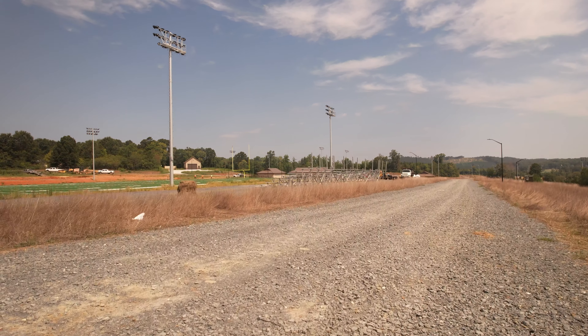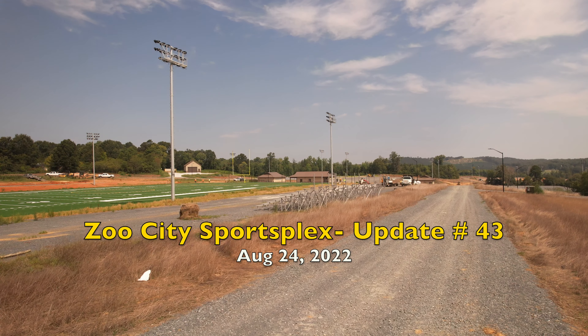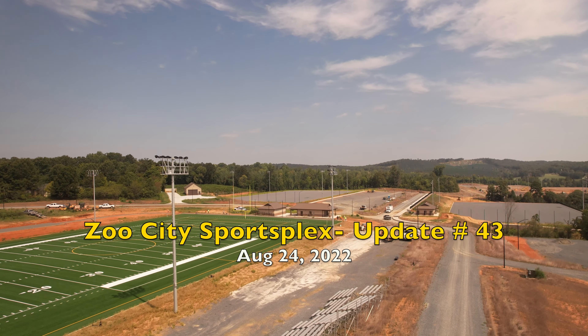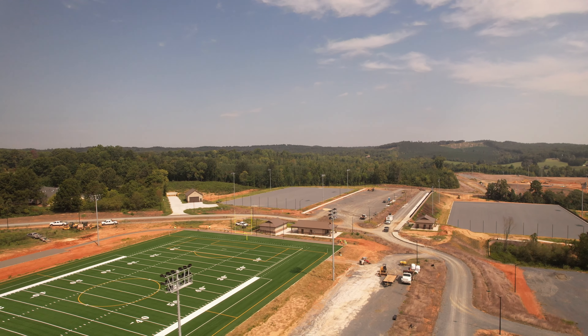Welcome to another update from ZooCity SportsPlex. This is update number 43. Today is August the 24th, 2022.